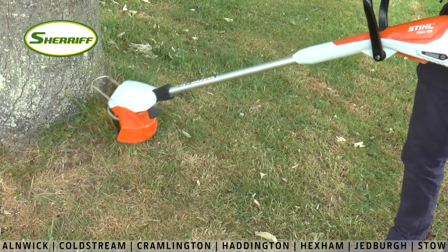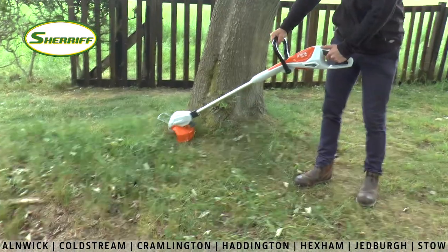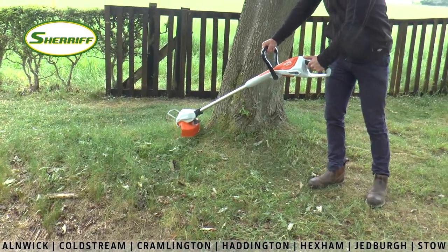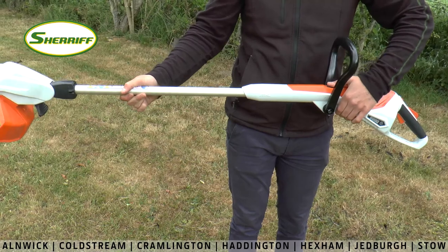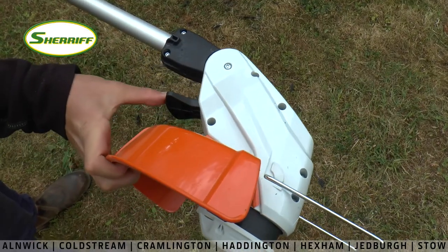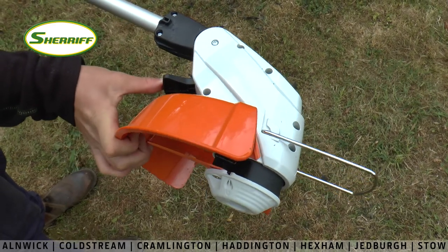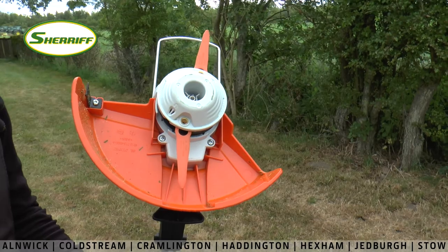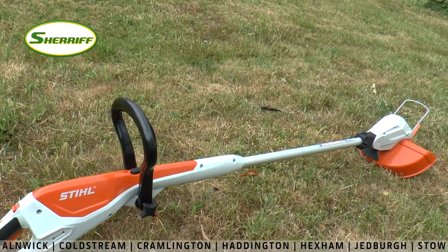The next item in this range is the Stihl FSA 45 grass trimmer, which is ideal for trimming and edging jobs around the garden, and it has a runtime of up to 20 minutes on a full charge. The FSA 45 has an adjustable shaft and the mowing head can be angled to suit a wide range of gardens and uses. The polycut blades are quick and easy to replace and are extremely efficient, giving you a precise finish to your lawn.